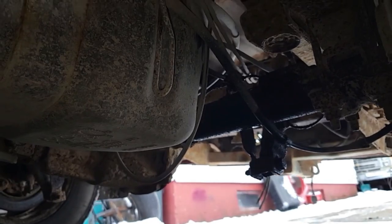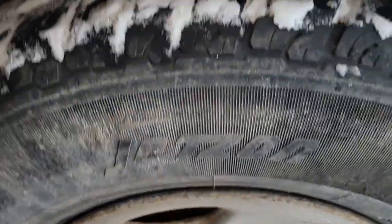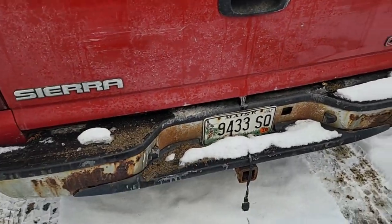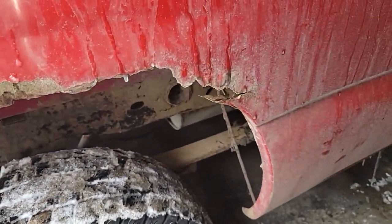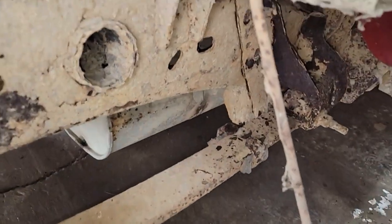Shackle broken, rotted. Shock ripped right off the crossmember — you probably couldn't see it but take my word for it. Rear bumper gone.